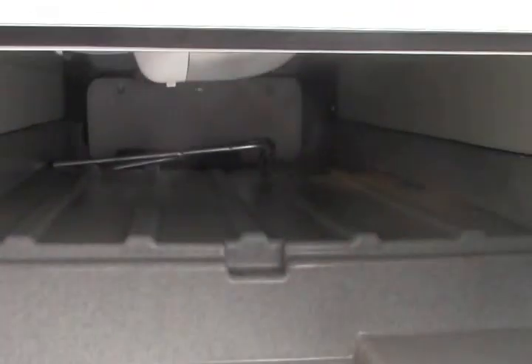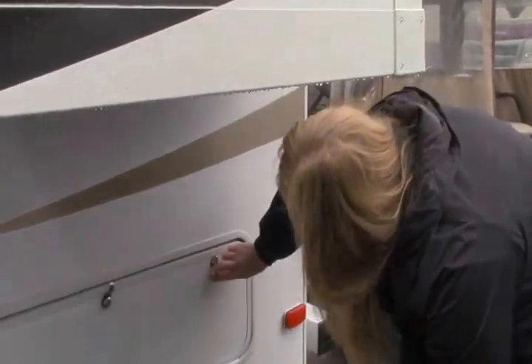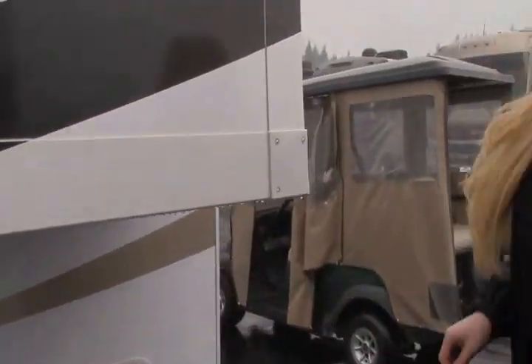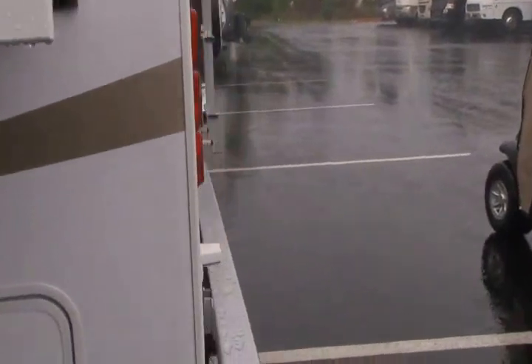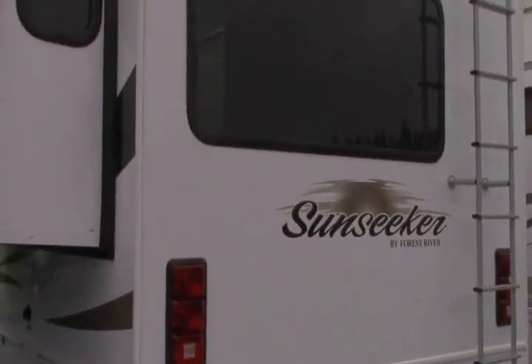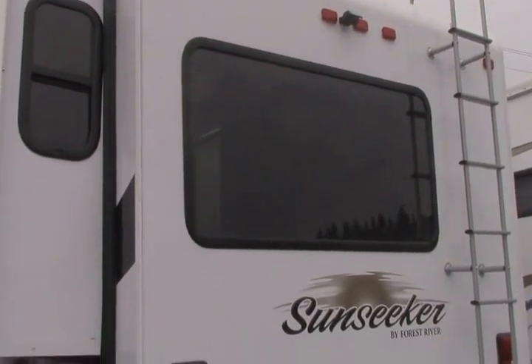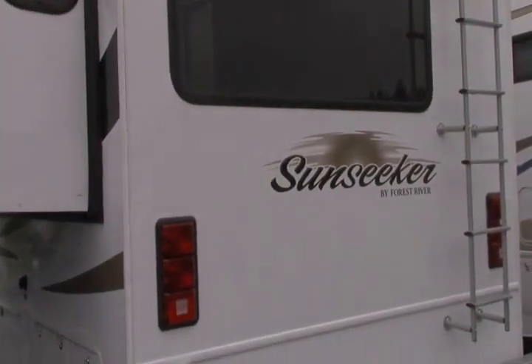Look at that — it goes all the way through. You can bring your fishing poles, your golf clubs, whatever it is you let the kids bring. Coming back here you've got a nice big window on the back of this Class C — you don't see that too often. You've got your backup camera here and the ladder is already integrated, with very easy access to the roof.